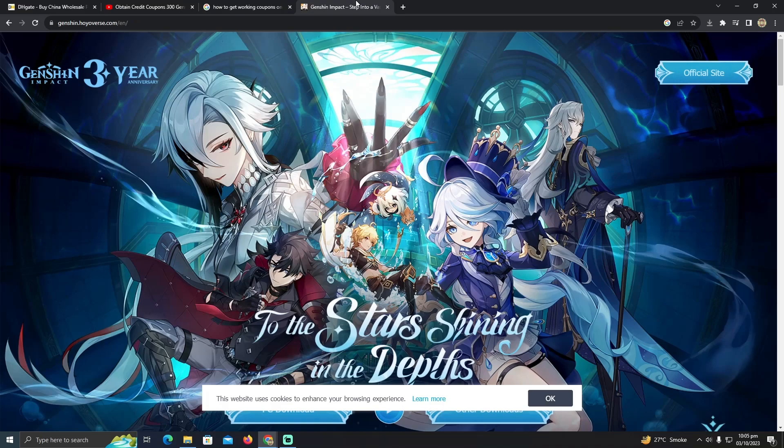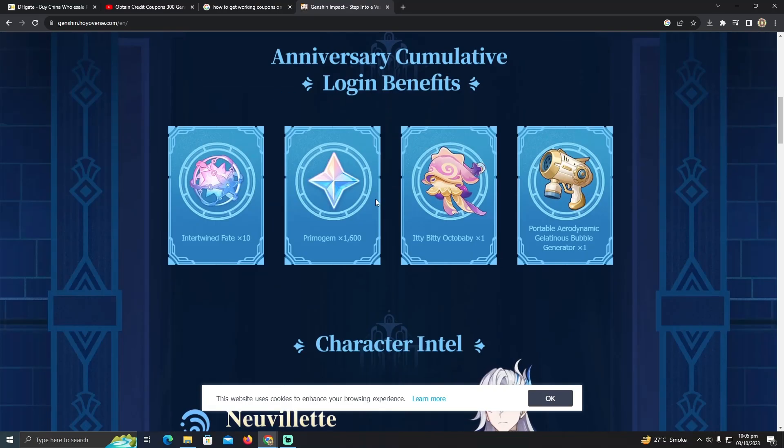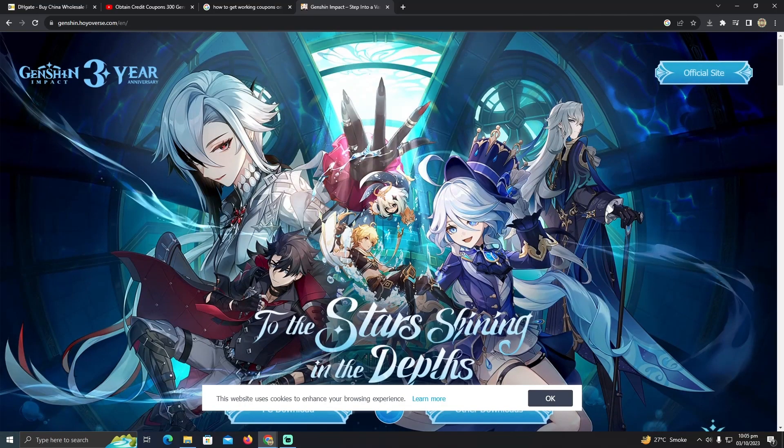You just need to keep opening the chests until you get coupons, and keep collecting the coupons unless you get enough to make a purchase. That's how you can find the working coupons in Genshin Impact. Hope you guys find this video helpful.